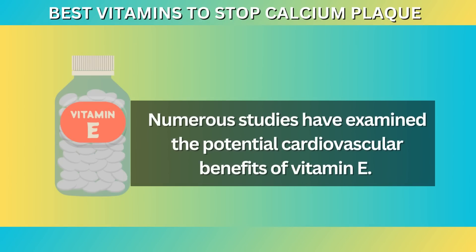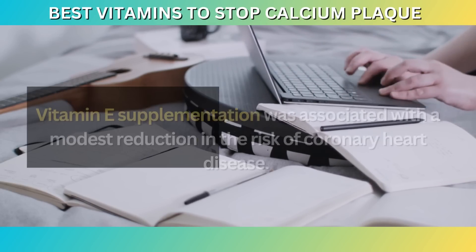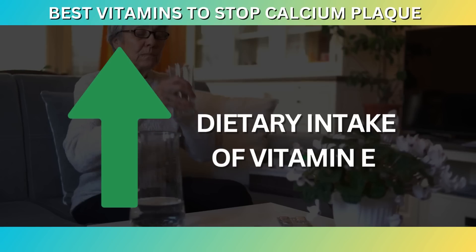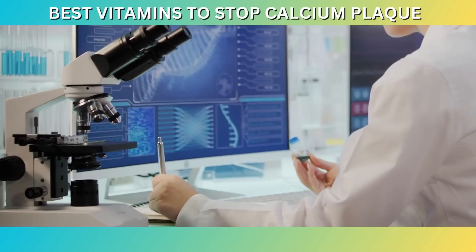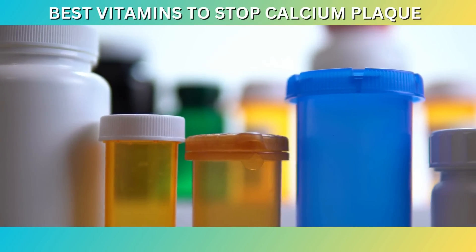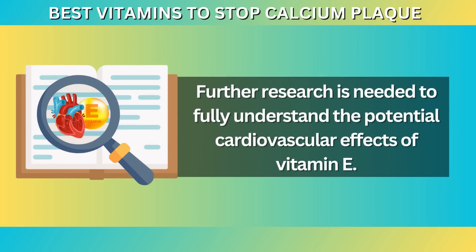Numerous studies have examined the potential cardiovascular benefits of vitamin E. A meta-analysis published in the Journal of the American College of Cardiology analyzed data from 14 clinical trials and found that vitamin E supplementation was associated with a modest reduction in the risk of coronary heart disease. Another study published in the Journal of Nutrition reported that higher dietary intake of vitamin E was associated with a lower risk of developing peripheral artery disease. It's worth noting that while studies have shown promising results, the evidence is not entirely consistent — some trials have failed to demonstrate significant benefits, and there are ongoing debates about the optimal dosage and form of vitamin E supplementation. Further research is needed to fully understand the potential cardiovascular effects of vitamin E.